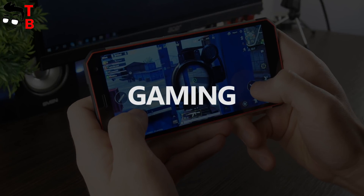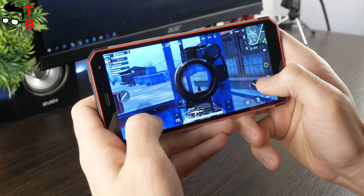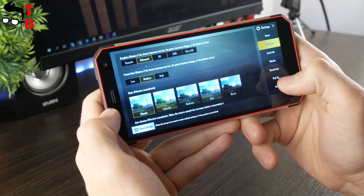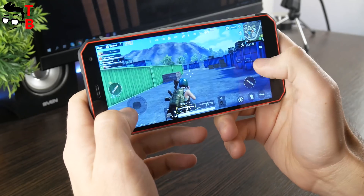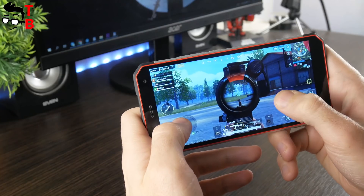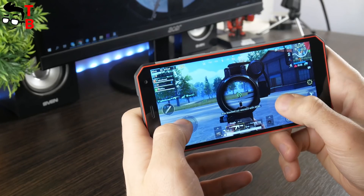Now I suggest we play a couple of games. The first game is called PUBG Mobile, but I am sure you already know about it. The maximum graphics setting is HD, and the device doesn't allow you to increase them. However, even on balanced graphics, you can comfortably play. Yes, from time to time there are slowdowns, but in general it is possible to play such a heavy game as PUBG Mobile.